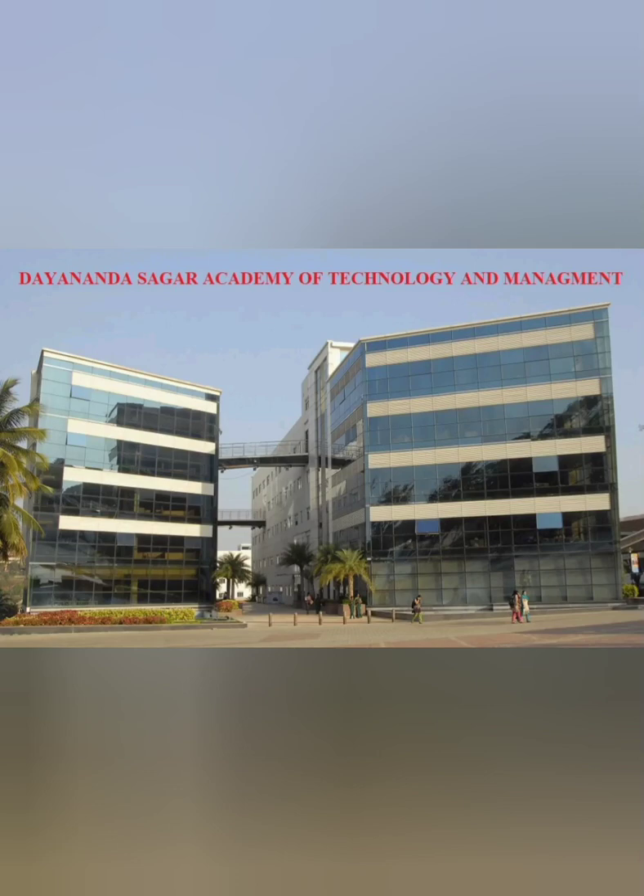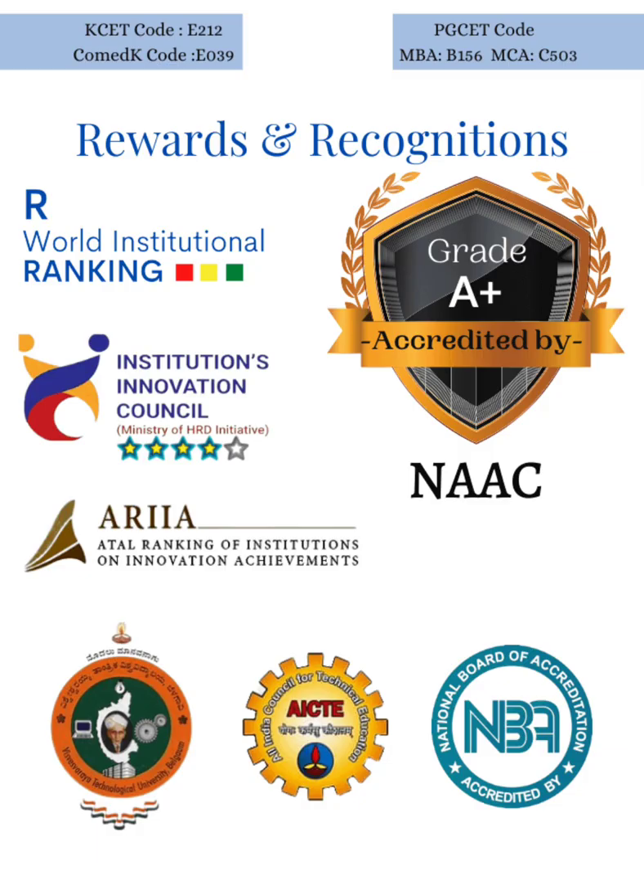Hello friends, good morning, good afternoon, good evening. This review is about DS ATM, also called Gnanasagar Academy of Technology and Management. This is a quite decent option for students in Bangalore. Gnanasagar Academy of Technology is part of the Gnanasagar group, which has the main college Gnanasagar College of Engineering. This institute has a common placement with Gnanasagar College of Engineering and Gnanasagar University, which are also part of the same group. I will cover the complete placement as well as the computer science specific placement.